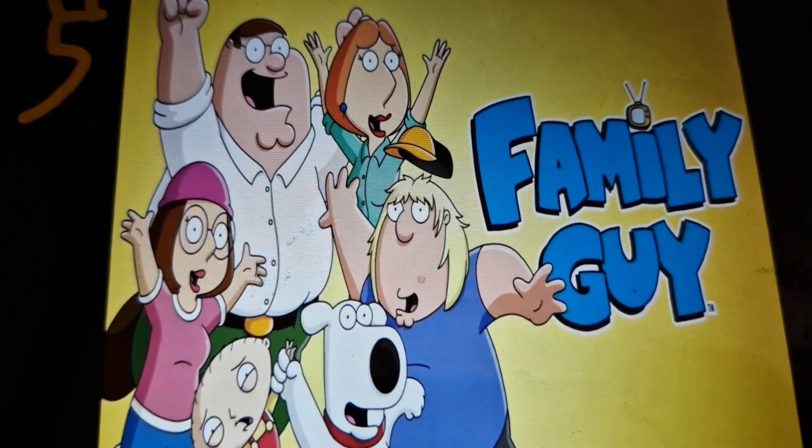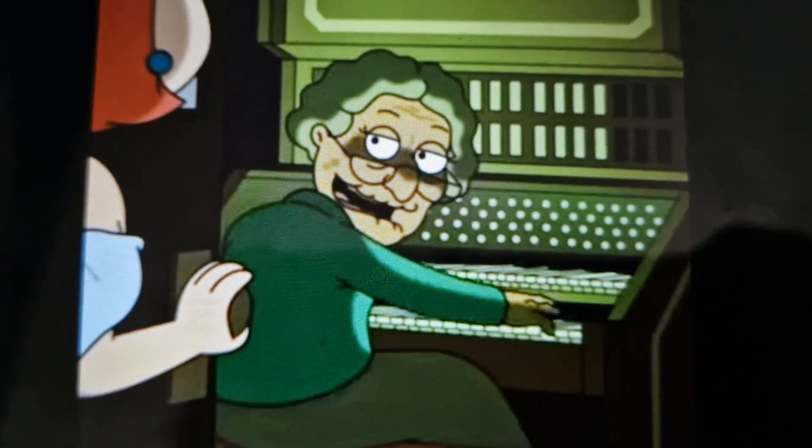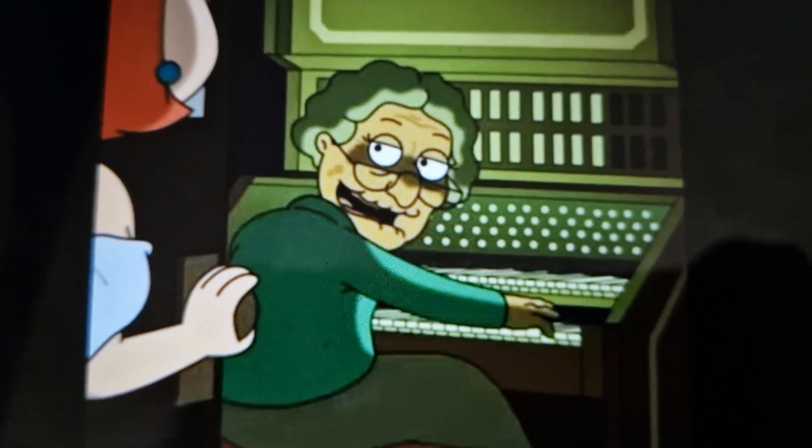Number 5, Family Guy. In this episode, this happens. Well, that's not so bad.